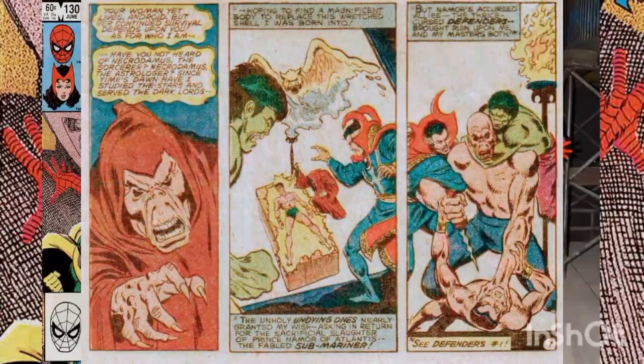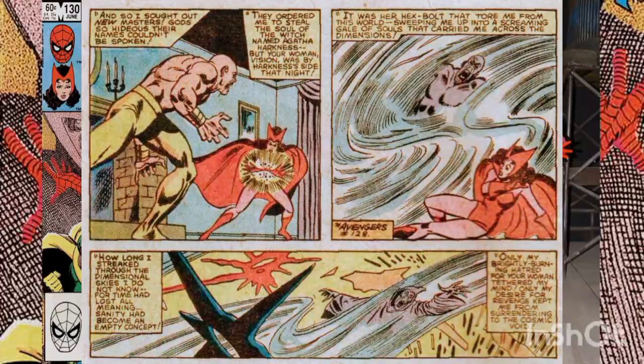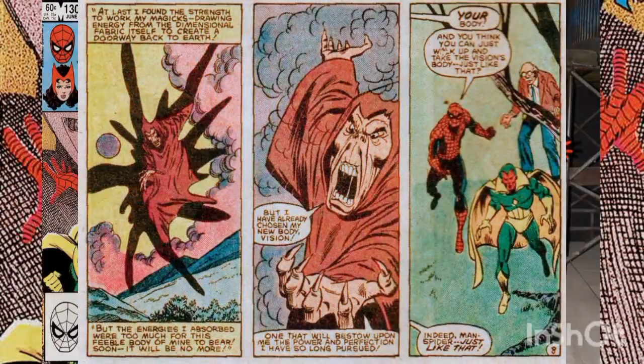Necrodomus explains that he is a practitioner of the dark arts, loyal to the dark gods. He recounts his past failures against the Defenders, as well as the time the Scarlet Witch bested him with her powers. He explains that during the last encounter, his body was lost in a mystical void until recently, and he has now decided to take revenge against the Scarlet Witch by taking a new body — that of the witch's husband, the Vision.